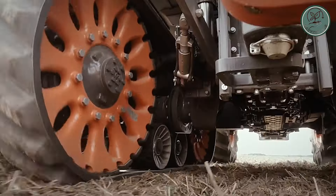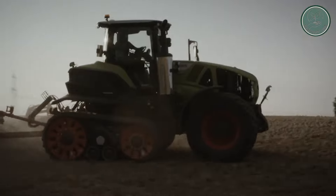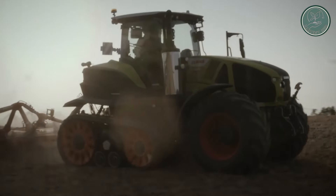If you're ready to revolutionize your farming game, look no further than the Axiom 900 TerraTrac. It's time to take your operation to new heights.